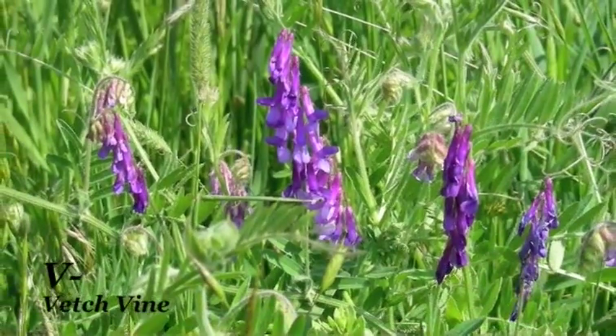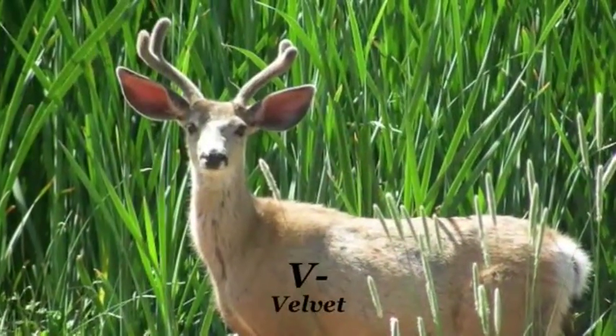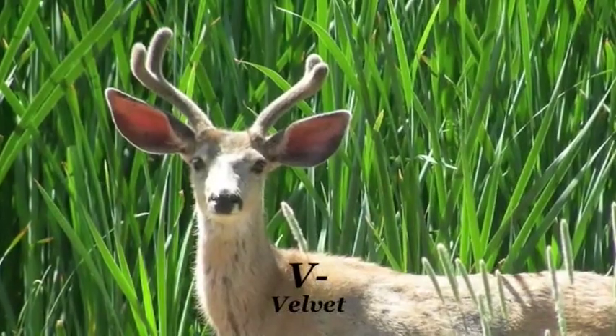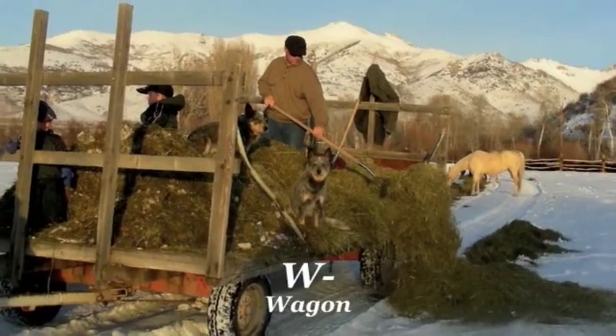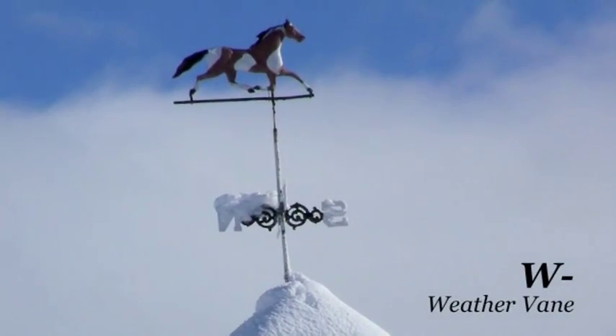V is for vetch vine, a purple flower that grows, and for a buck in velvet — how big his antlers will get, only he knows. From the wagon we feed the horses some hay, and we watch the weather vane to see where the wind blows today.